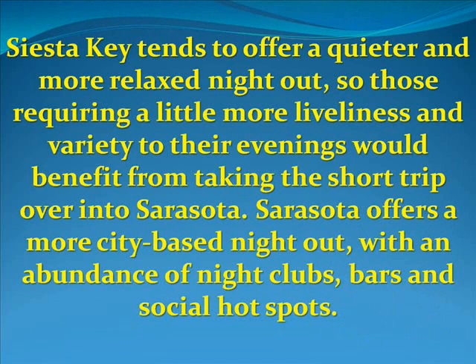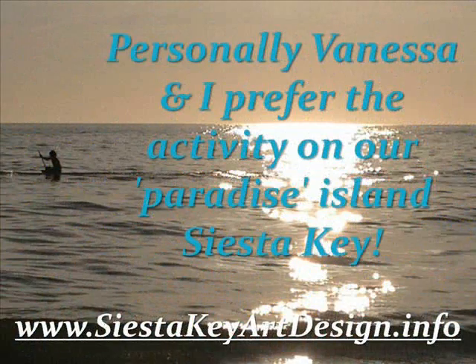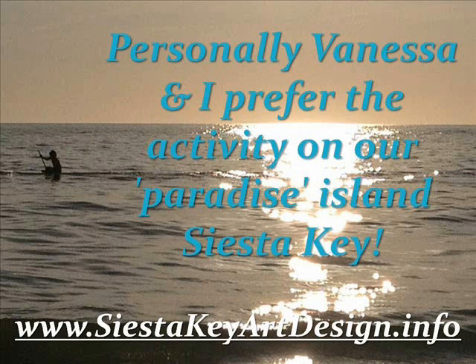Siesta Key tends to offer a quieter and more relaxed night out, so those requiring a little more liveliness and variety to their evenings would benefit from taking the short trip over into Sarasota. Sarasota offers a more city-based night out with an abundance of nightclubs, bars, and social hot spots.